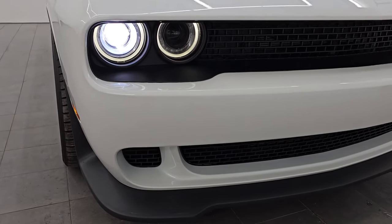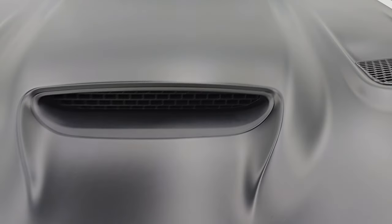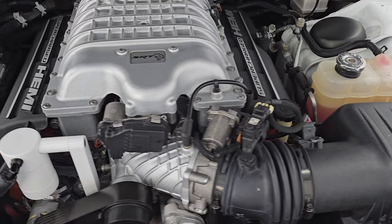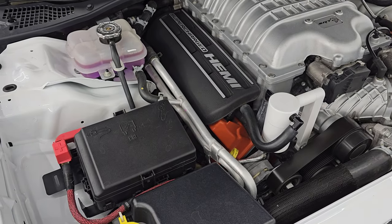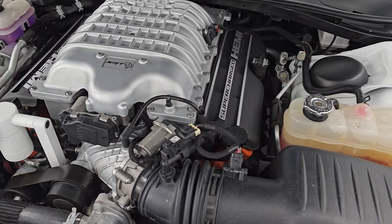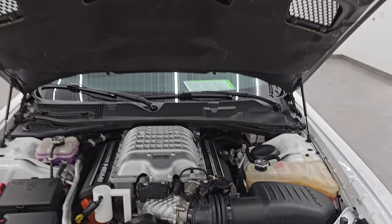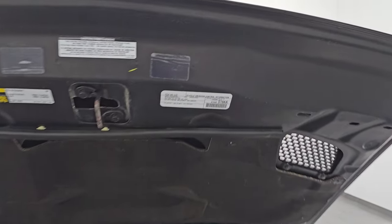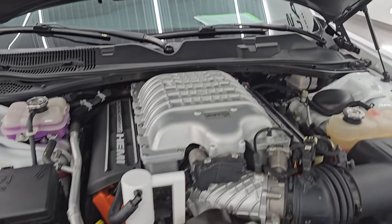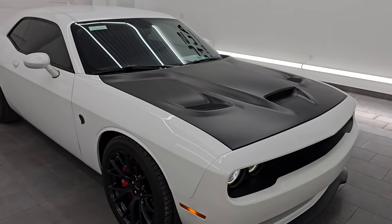I think it's probably one of the nicest Hellcats we've ever had on our lot. We've got HID headlamps, LED running lights, and under the hood we have the 6.2-liter supercharged V8 engine — 707 horsepower with the red key. Engine bay is very clean, runs very smooth. This car has been fully safed and inspected by our service shop, has a fresh oil and filter change, all the fluids have been checked and topped off. This car is 100% ready to go. I would highly recommend this car from a quality and condition standpoint.